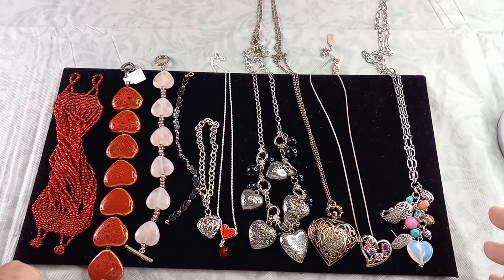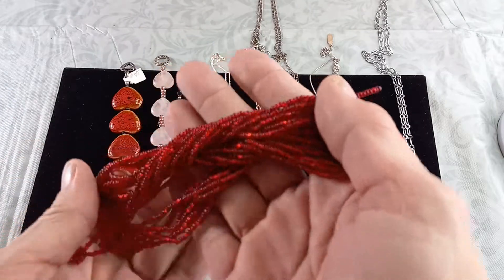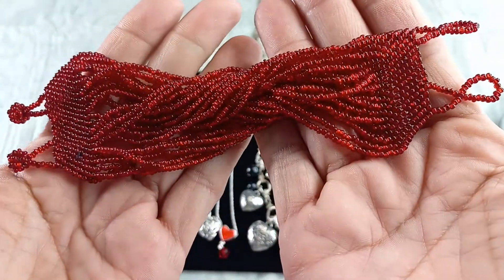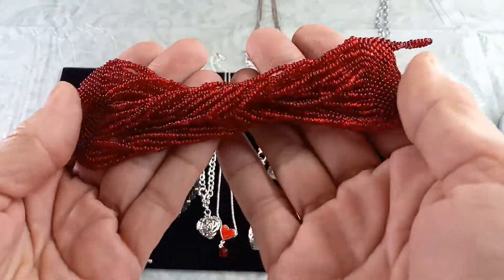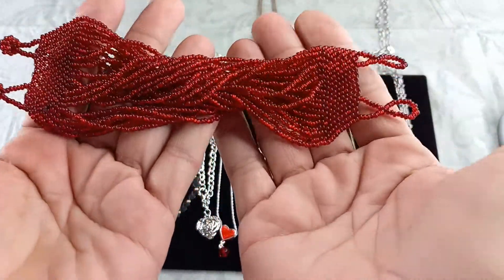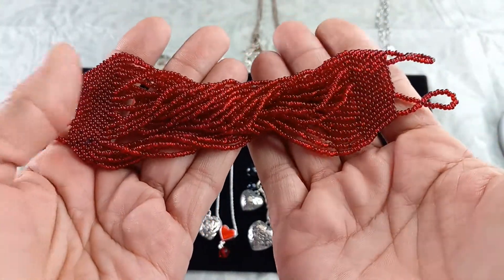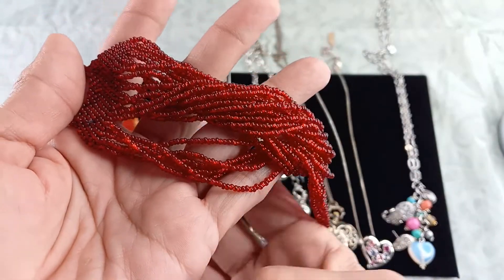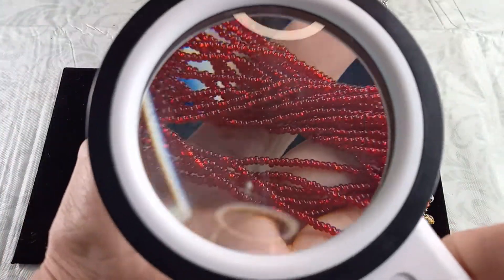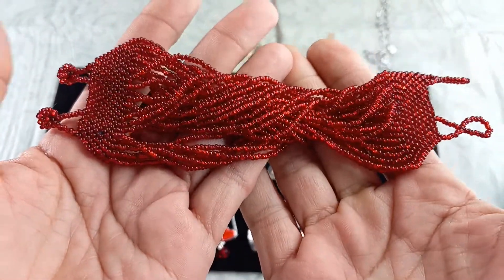First piece up is a gorgeous red seed bead bracelet. Look at that — it has such life to it. It is a knotted bracelet, seven inches total length. I would say it would fit better on like a six and three quarter. It is gorgeous. So for this one, let's do eight dollars.